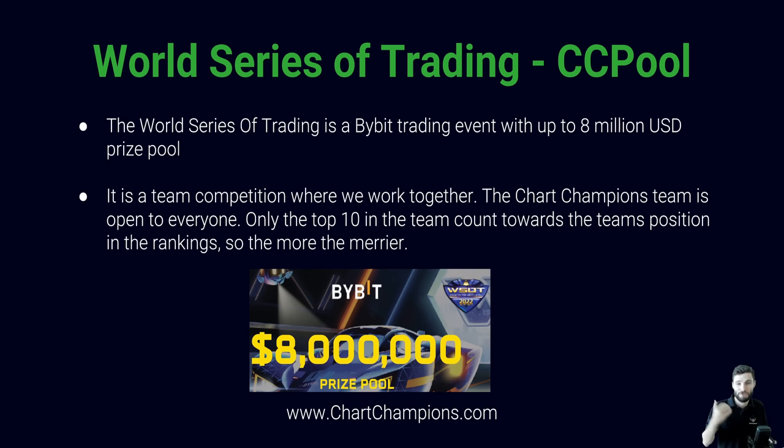That said, if you do finish in 1,000th place and we're in the top 10 of the trading competition, you're still going to share a bit of the prize pool. So in that regard, the more the merrier — only the top 10 are taken into account for overall team performance. We've opened this to everybody, so welcome to join the Chart Champions team.